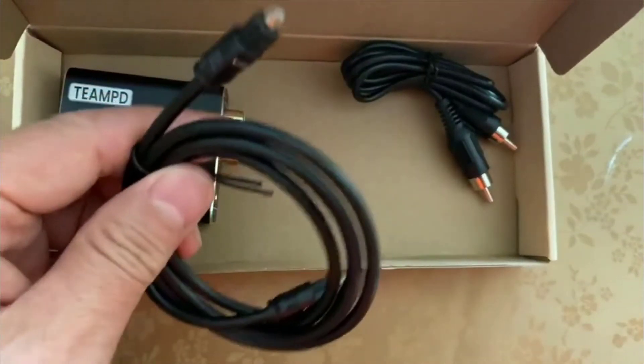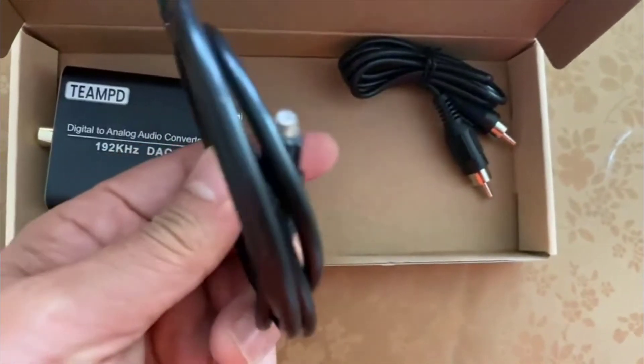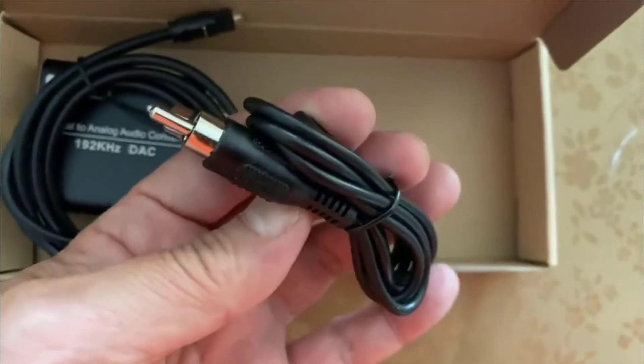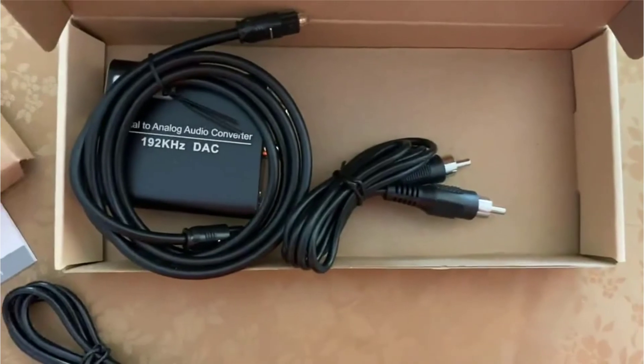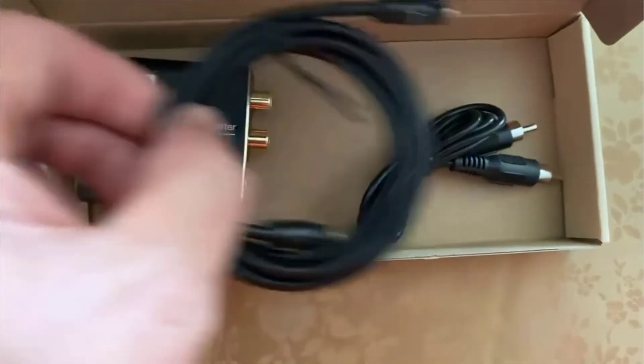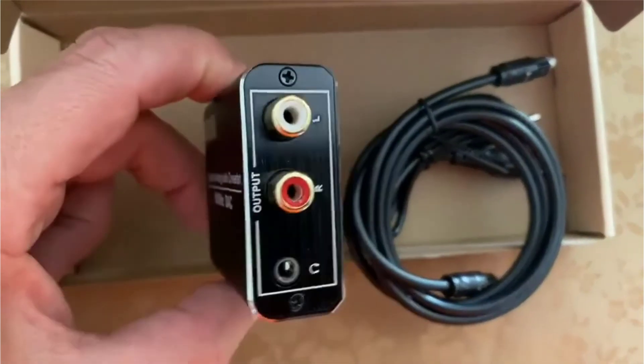Hundreds of options are available when deciding which optical to RCA converter to buy. First, you need to select what type of product you want. Next, you'll want to set a budget and determine the required features that fit the brief. Or, you could have us do the hard work for you.